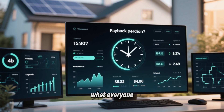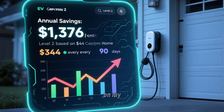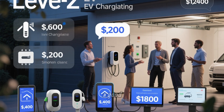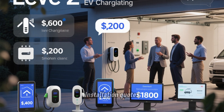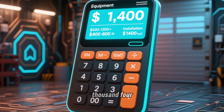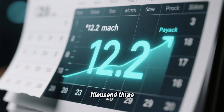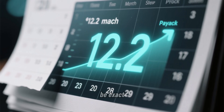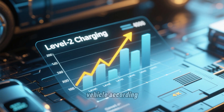Now let's talk about payback period, because that's what everyone wants to know. If Level 2 saves you $344 every 90 days based on my data, that's $1,376 per year in savings. Based on installer quotes I collected, a good Level 2 charger costs between $600 and $1,200 for the unit itself, and installation quotes range from $400 to $800. Using $1,400 as a realistic middle estimate for equipment plus installation, at $1,376 in annual savings, the payback period is just over one year — 12.2 months to be exact. After that first year, you're saving over $1,300 every year for as long as you own the vehicle.